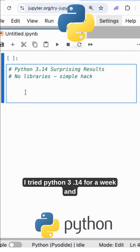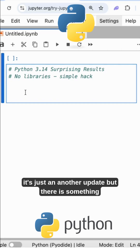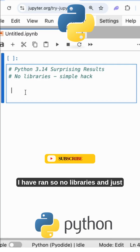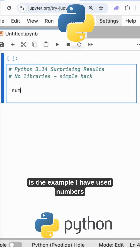I tried Python 3.14 for a week and honestly I didn't expect this — everyone says it's just another update, but there is something pretty interesting hiding inside. Here is the simple Python 3.14 file I have run. No libraries, just only the numbers with print statements. This is the example I have used.